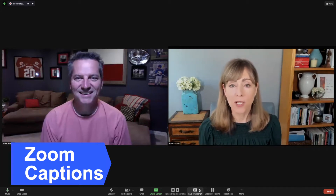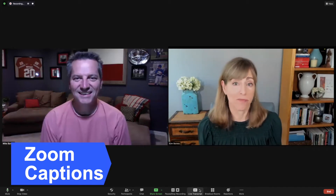Are you looking for ways to make your meetings more engaging, more interesting, and just frankly easier to follow along? Hi, I'm Kim Barnes. And I'm Mike Barnes.